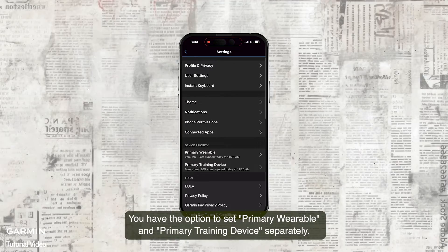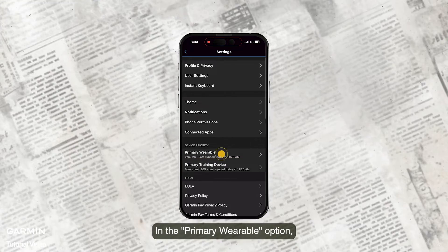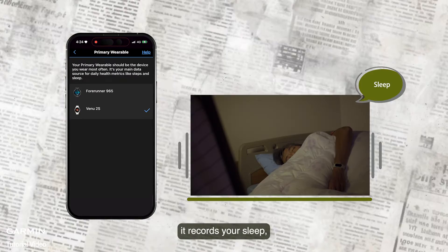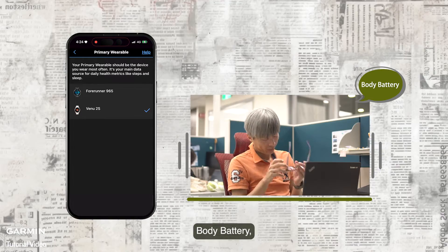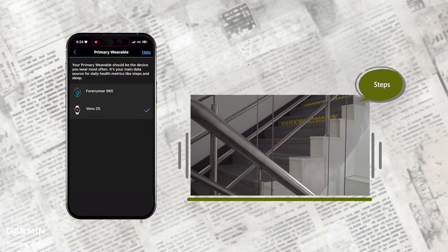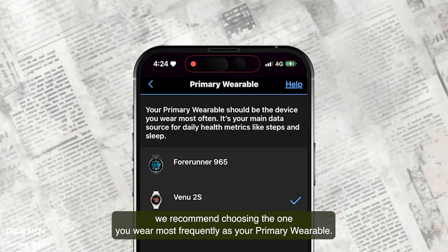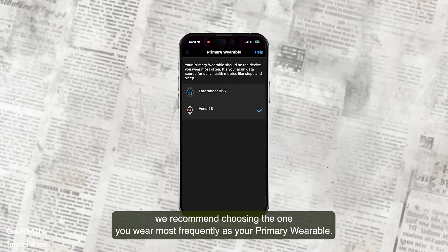You have the option to set primary wearable and primary training device separately. In the primary wearable option, it records your sleep, body battery, and daily health indicators like steps. If you have multiple devices with these features, we recommend choosing the one you wear most frequently as your primary wearable.